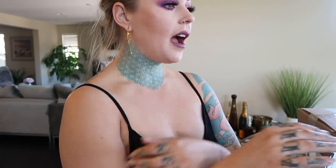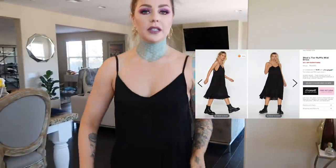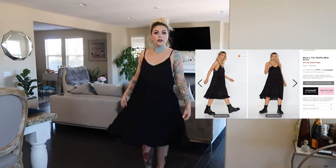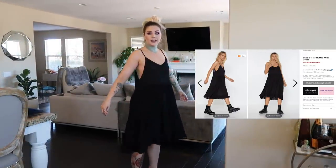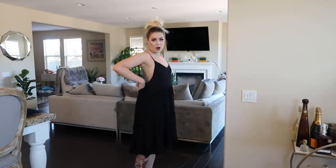What I have on right now is the 'Shed a Tear' ruffle midi dress — it's $25. You'd definitely have to wear some pasties with this since it's kind of open. I'd even wear little shorts underneath, but I think this would be really cute with some Docs. I like this.